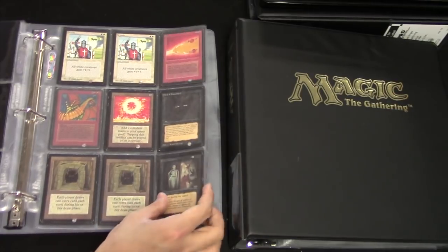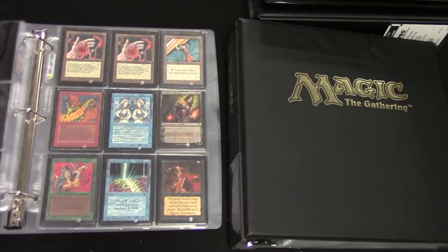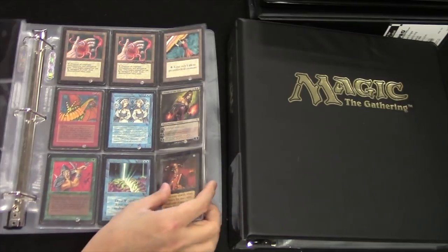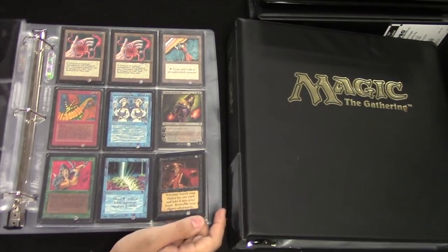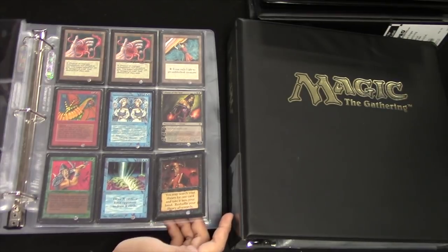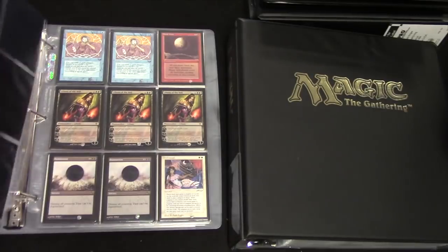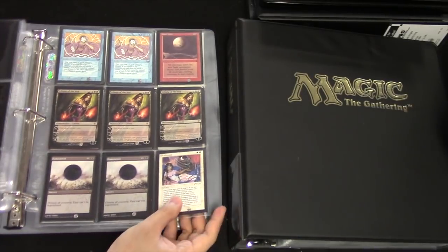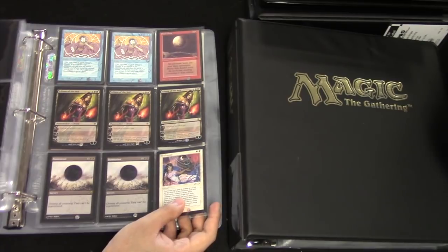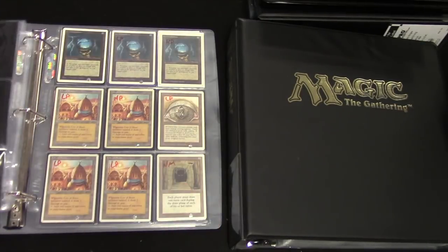Howling Mind beta, Royal Assassin beta, wow. Shivering Dragon beta, there's some alphas mixed in. He had Liliana of the Veil, so it wasn't like he didn't understand the price. He knew the price, but he really needed the money. So he took it to his local game store to try to have them help sell it.